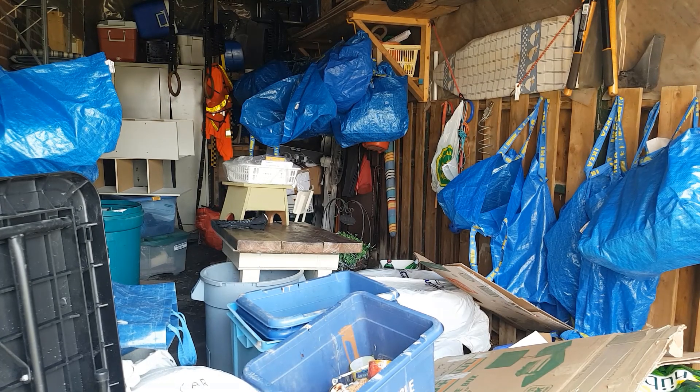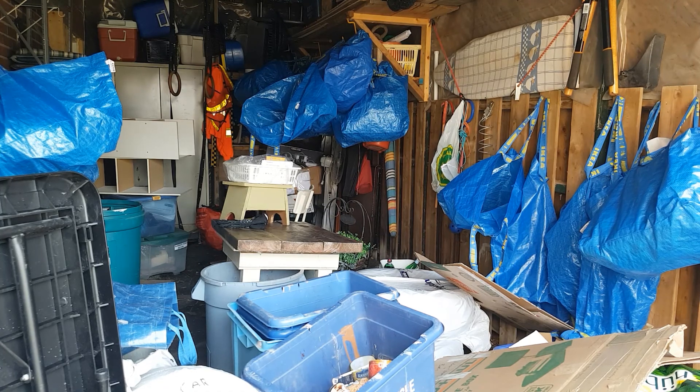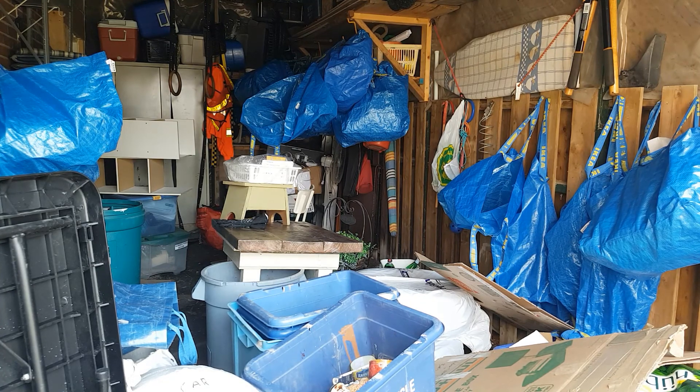Hi there, it's Donna from Heart of the Matter Professional Organizing. It's a beautiful Saturday afternoon and it's a great day for a spring tidy up of the garage — and who would want to know that this is the garage of the professional organizer? Oh my gosh, things have accumulated here over the winter.